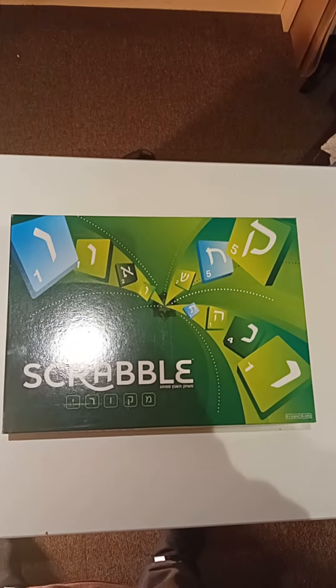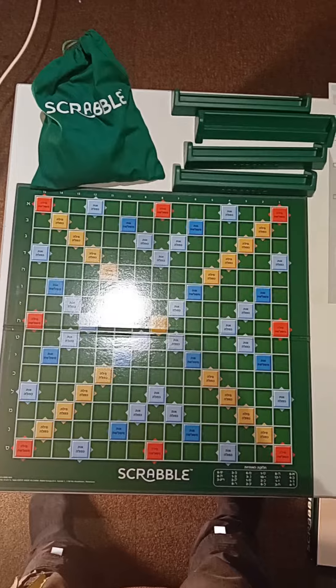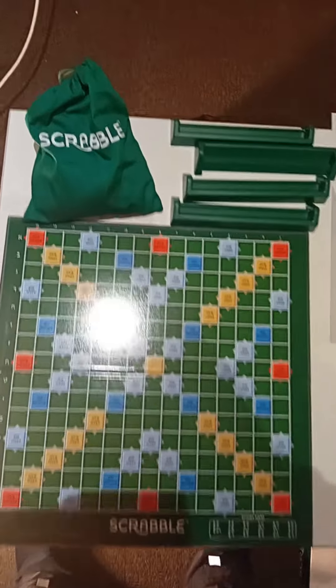It cost me 40 quid altogether. There's the box, you can see some details on the box there. You have the word 'Scrabble' in the original English, and here we have the board itself, which is more or less — pretty much conceptually — the same as any other Scrabble board.